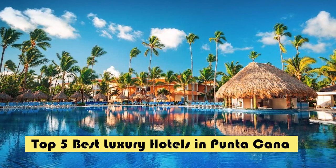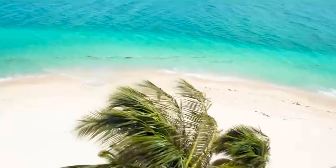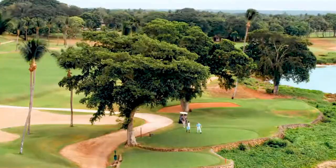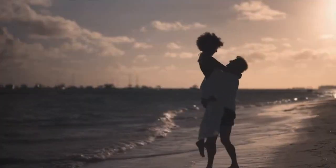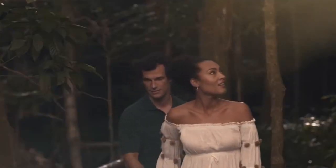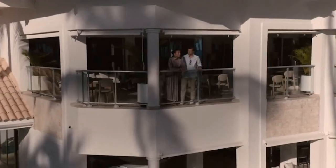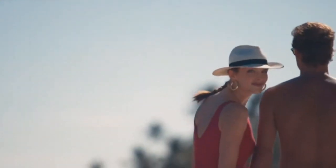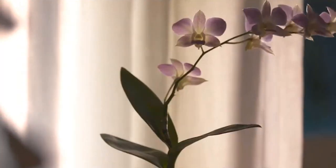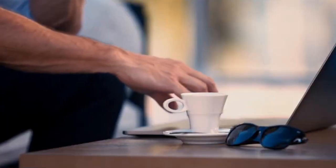Welcome to this video on the top five best luxury hotels in Punta Cana, all inclusive. We will show you five luxury hotels in this beautiful Caribbean paradise. We will find a wide variety of accommodation options, but this time we will focus on five very exclusive and sophisticated hotels in the area, from locations surrounded by lush greenery to breathtaking beachfront properties, selected for their luxurious facilities, excellent services, and exceptional lodging experiences.